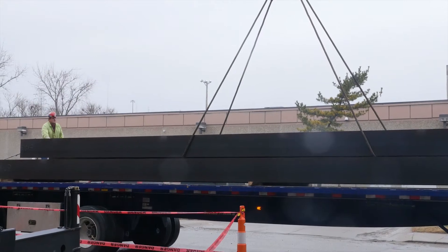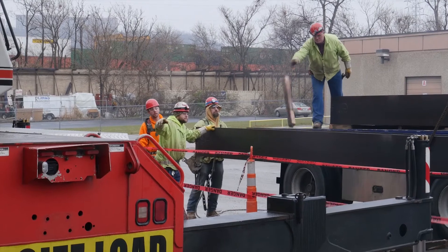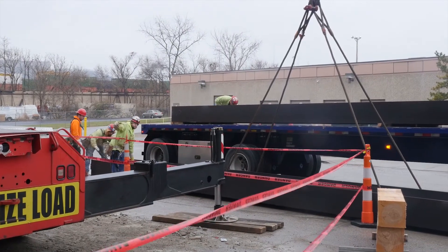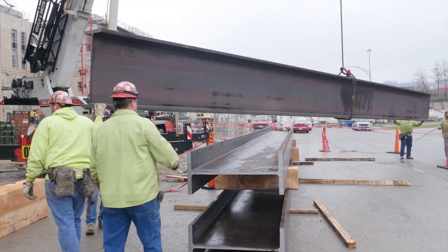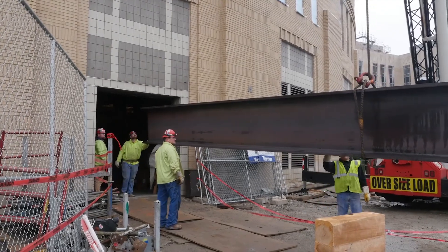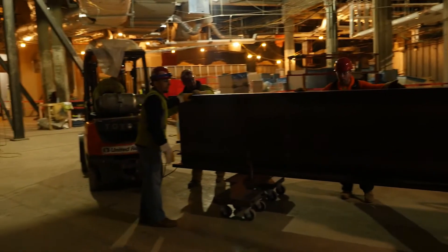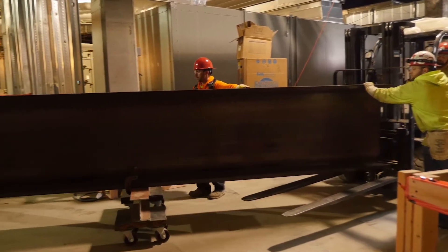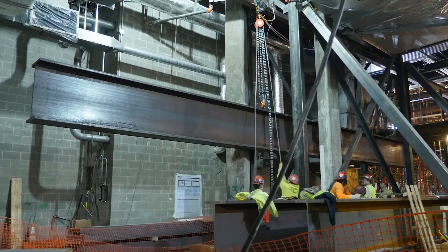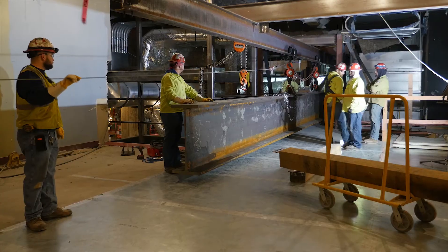The biggest challenge wasn't necessarily getting the beams to their final resting place, but figuring out how to get them there. Maneuvering 40-foot pieces of steel that are three feet tall and weigh 16,000 pounds into the center of an existing facility that is basically underground was a challenge in and of itself. Eventually, crews found an area in the building just wide enough to feed the beams in and build a massive gantry system to lift the beams into place and slide them onto the mezzanine level of the structure.